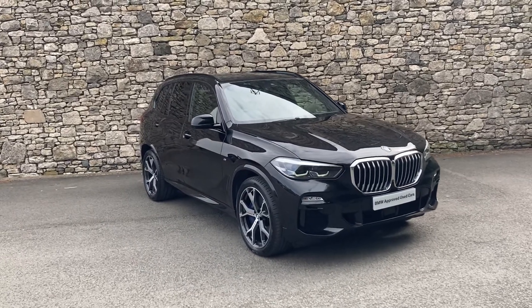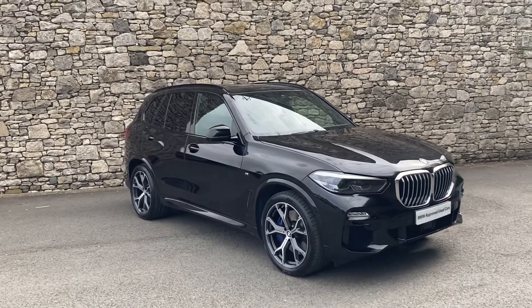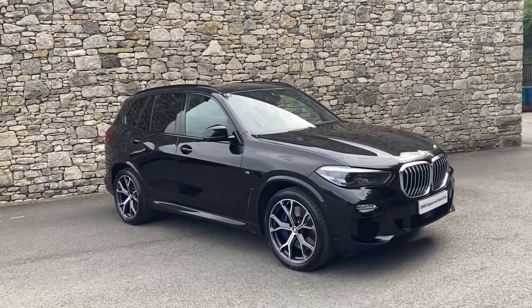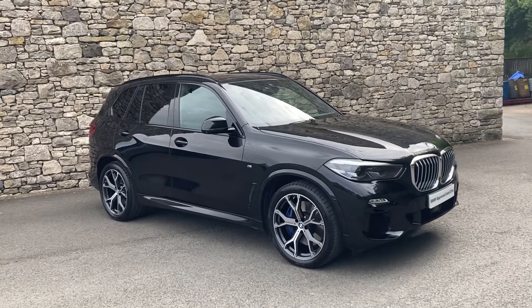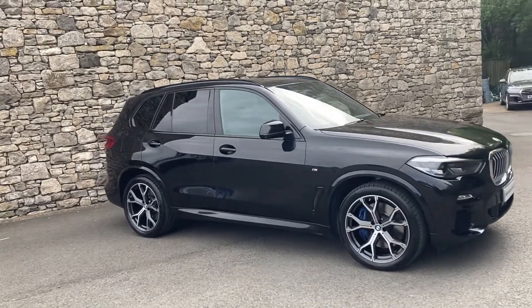Hello and welcome to Lloyd BMW South Lakes. Today we have this stunning BMW X5. It's a 30d M Sport. This particular car was registered in May 2019 and has covered just over 29,000 miles.